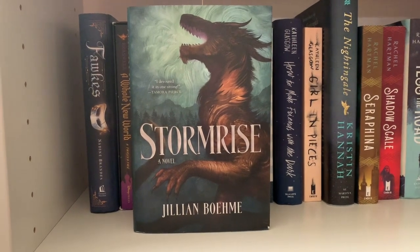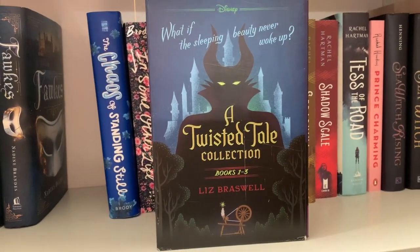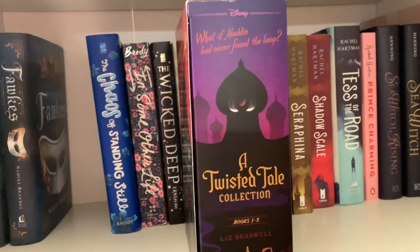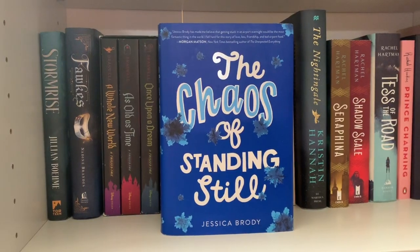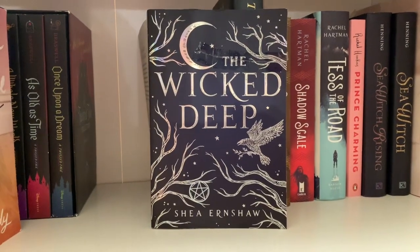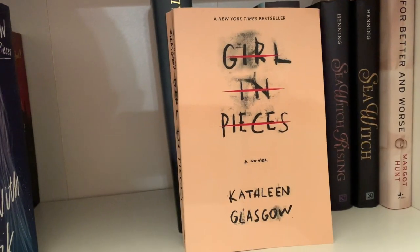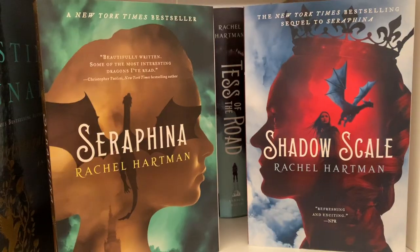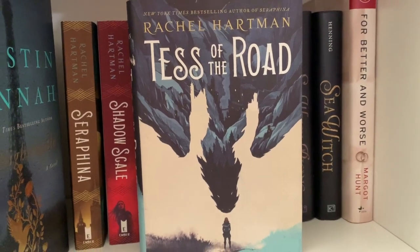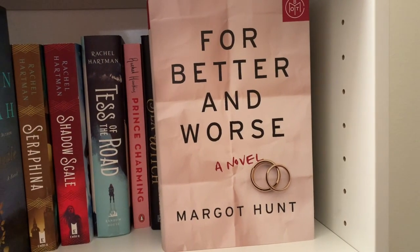Storm Rise by Jillian Bowen, Fox by Nadine Brands. Next I have a box set of the first three Twisted Tales by Liz Braswell — Once Upon a Dream, A Whole New World, and As Old as Time. The Chaos of Standing Still and In Some Other Life by Jessica Brody, The Wicked Deep by Shea Earnshaw, My Life Next Door by Huntley Fitzpatrick, How to Make Friends with the Dark and Girl in Pieces by Kathleen Glasgow, The Nightingale by Kristen Hannah, Serafina and Shadow Scale and Tess of the Road by Rachel Hartman, Prince Charming by Rachel Hawkins, Sea Witch and Sea Witch Rising by Sarah Henning, and For Better and Worse by Margot Hunt.